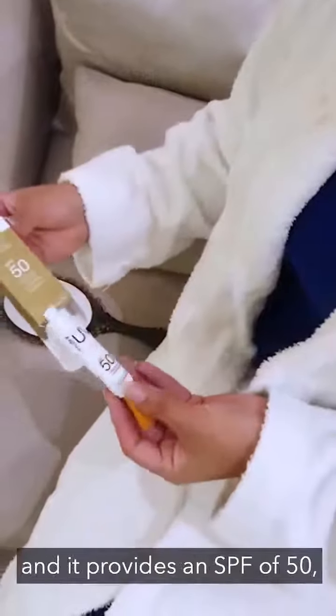Well, of course it's got to be SPF. My most favourite SPF provider is the Universe Skincare Brush, which is a mineral powder and it provides an SPF of 50, which is fantastic for easy use on an everyday application.